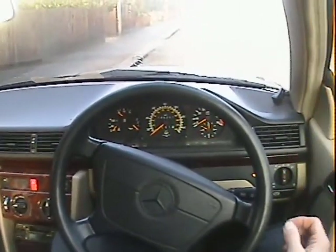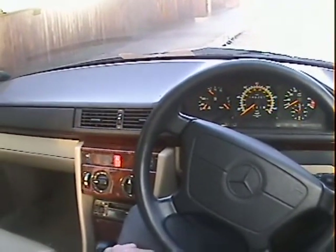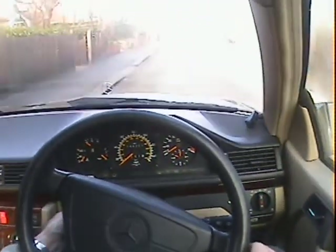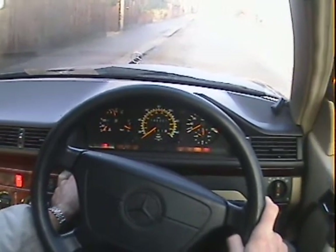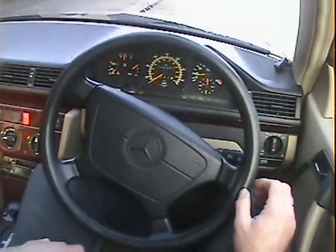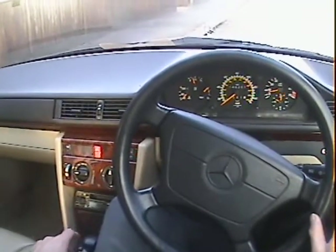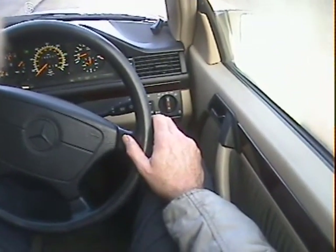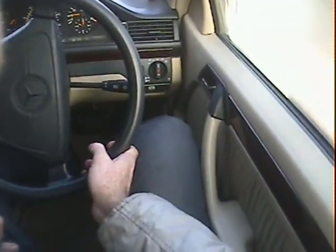Let's take this 1996 — one of the very last registered ones, I think — Mercedes W124 E220 Cabriolet for a spin. Turn the ignition on. All the warning lights come out the way they should. Starts nicely.